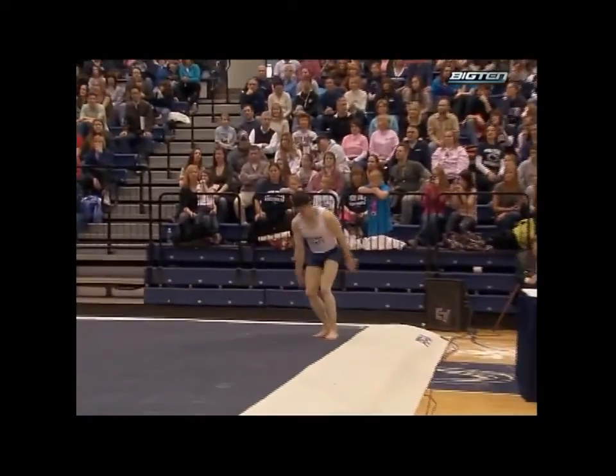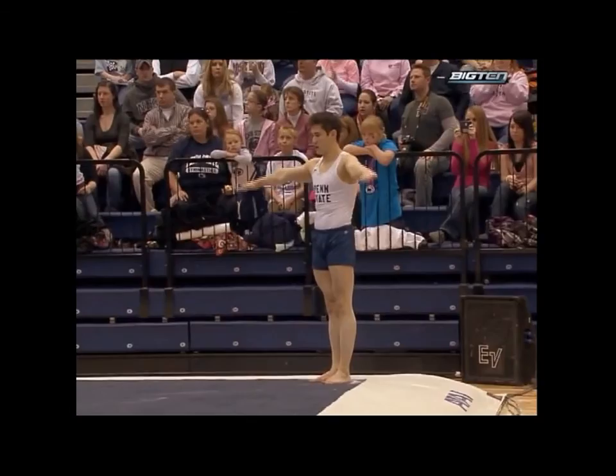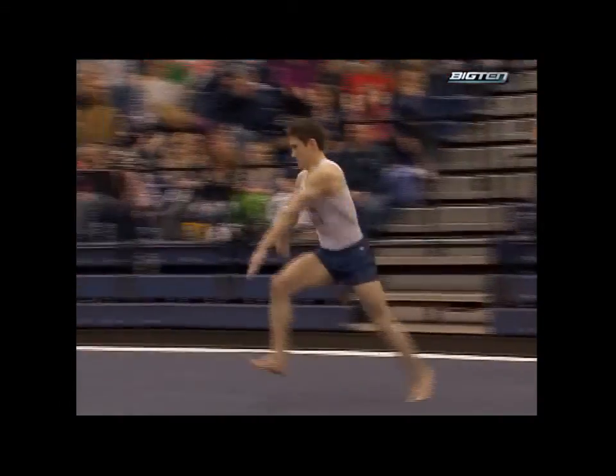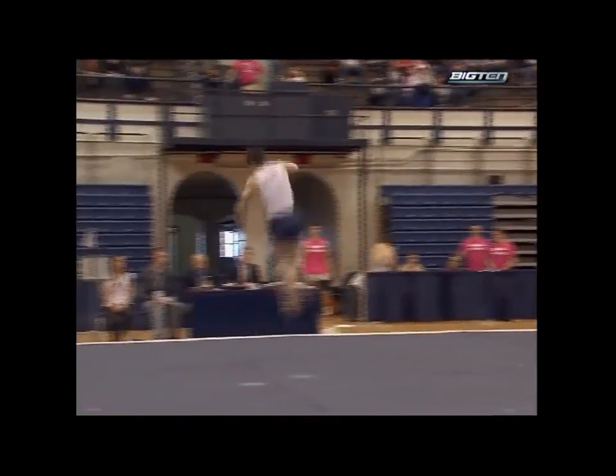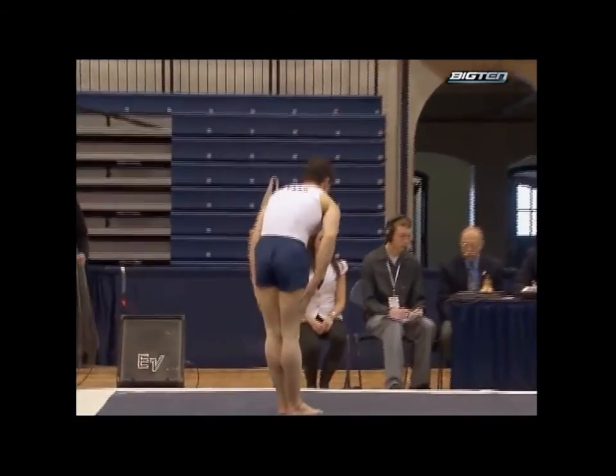Two-and-a-half punch — another solid landing. Another tenth for combination. And this should be another big dismount. Full twisting double back. A little tough, but he pulled it out. That was great.